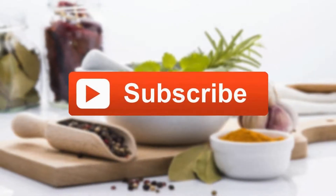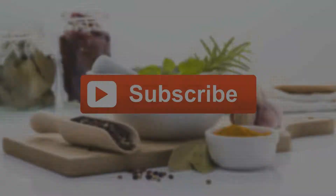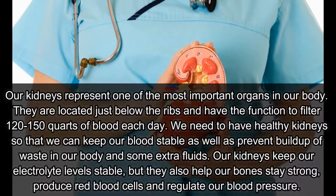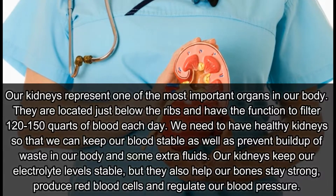Welcome to Natural Home Remedy. Subscribe to our channel for more amazing videos every day. If your kidney is in danger, your body will give you these five signs.